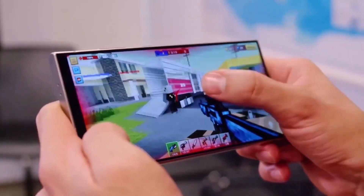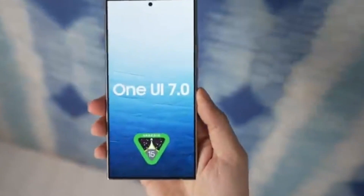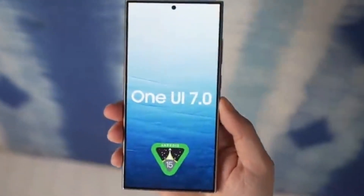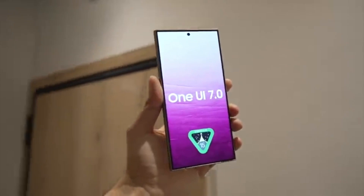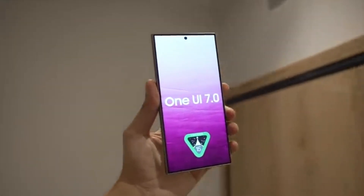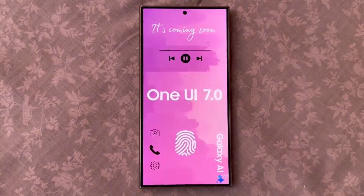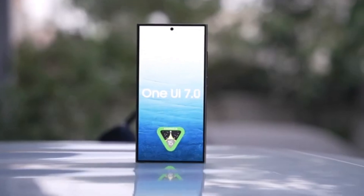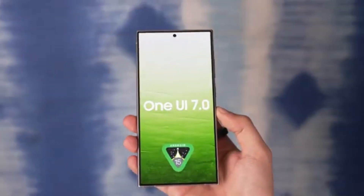You might remember that Samsung was originally aiming for a recent release of the One UI 7.0 beta based on Android 15. But hold your horses, there's been a slight delay. Don't worry, it's not a major setback — just a little extra polish time for Samsung. The good news is we're expecting the One UI 7.0 beta to drop in August 2024, around the third week. Yeah, you heard that right. Get ready to update your calendars, Samsung fans.